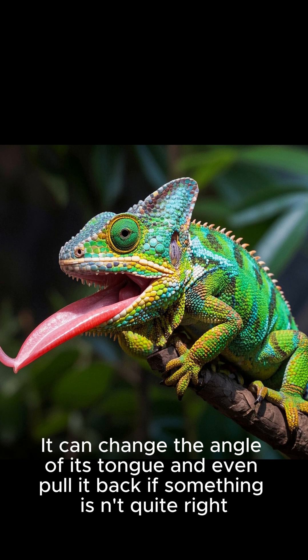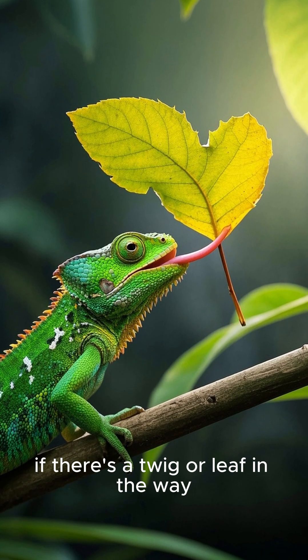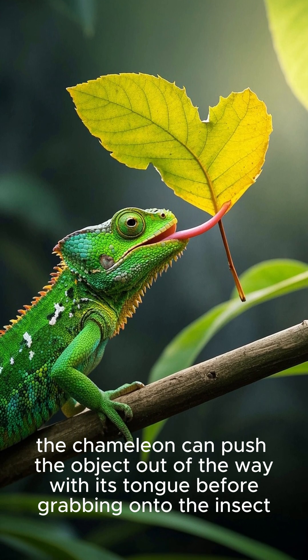The chameleon can change the angle of its tongue and even pull it back if something isn't quite right. For example, if there's a twig or leaf in the way, the chameleon can push the object out of the way with its tongue before grabbing onto the insect.